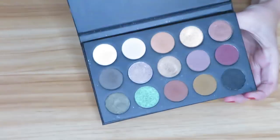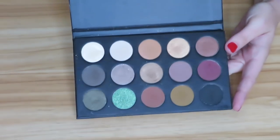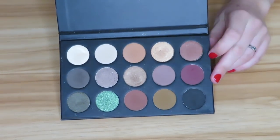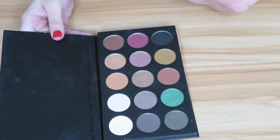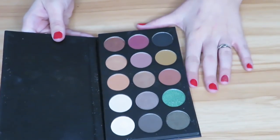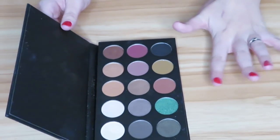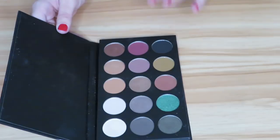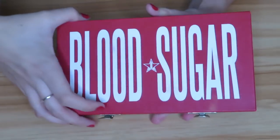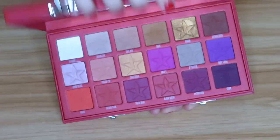Next I have the Morphe and Kathleen Lights palette. This is no longer available. I was going to declutter it because I just don't reach for it that much, but then I got to thinking about it — I wanted to give it another try, play around with it some more, and keep it a little bit longer before I decide to fully part with it. Plus you can't get it anymore, so I want to be sure in my decision.